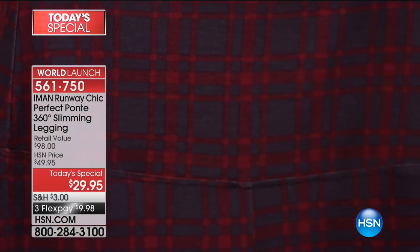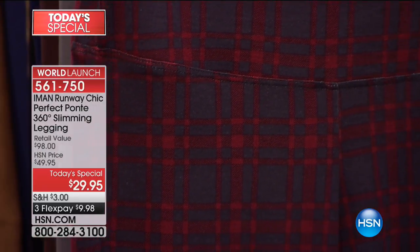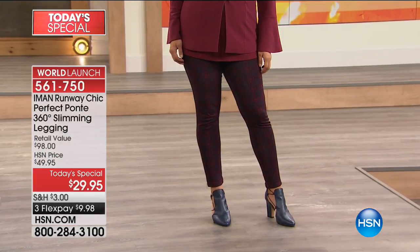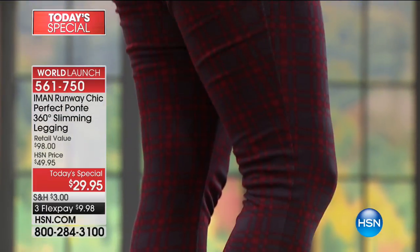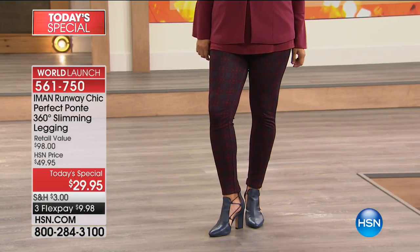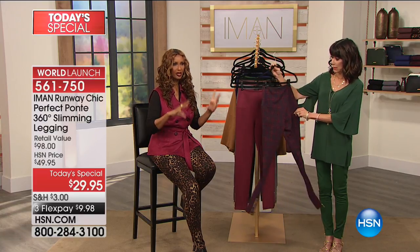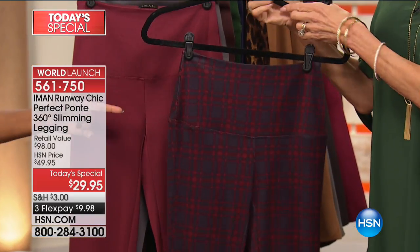Look at this plaid up close — this is such a chic, gorgeous plaid. So many high-end designers are doing a plaid like this, and it's elevated. The navy runs vertically all the way down the front, so it's even more slimming. It has two beautiful colors — the navy, but also the burgundy. Burgundy red is the color of the season — they're calling it power red. Pair a burgundy with a red top and it is going to be great.